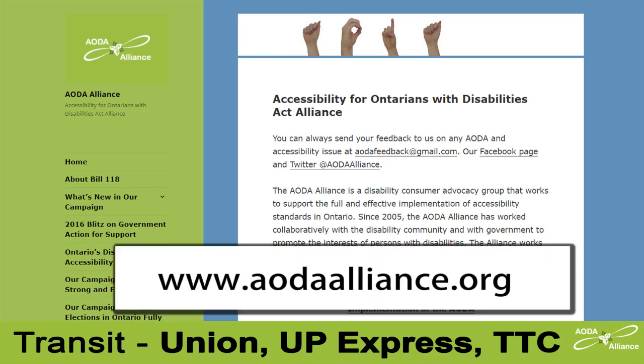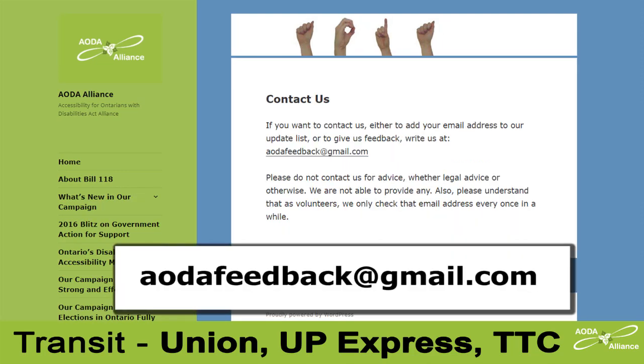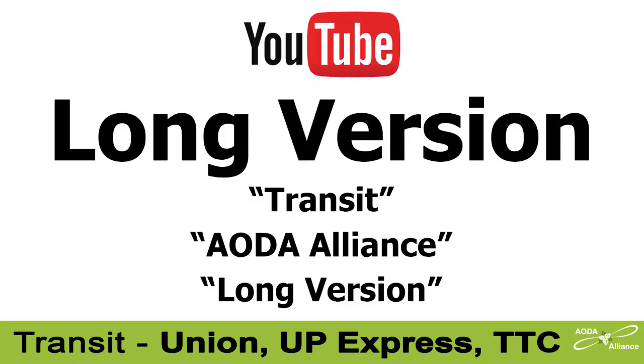Learn more at www.aodaalliance.org. Write us at aodafeedback@gmail.com. Follow us on Twitter at AODA Alliance. For a longer version of this video, go to YouTube and search for 'transit,' 'AODA Alliance,' and 'long version.'